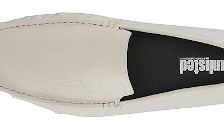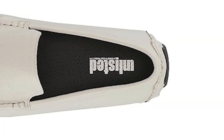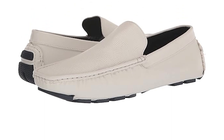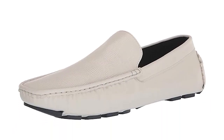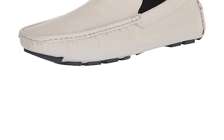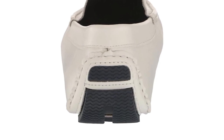Looking for a shoe that's as comfortable as it is stylish? These driving loafers are the perfect choice. The engineered upper ensures a snug fit, while the flexible rubber outsole provides cushioning and support. Dress them up or down — these shoes will keep you looking and feeling great all day long. The black and white options give you versatility, while the rubber sole provides durability and grip. Whether you're running errands or going out on the town, these shoes will elevate your style.